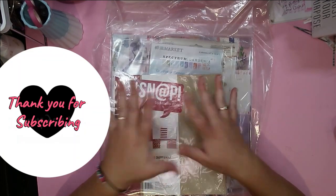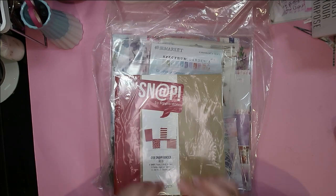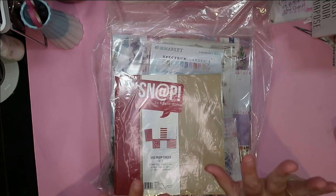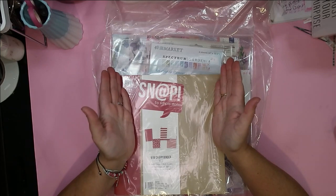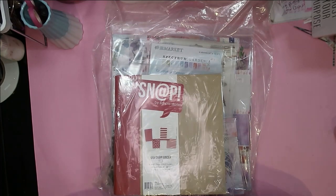Hello, Jen here, and I have a haul for you! I'm super excited to show you what I scooped up from Scrap Shots at the Calgary Scrap. It was a great weekend of cropping, chatting, catching up with people, meeting a lot of new people, and just getting to talk scrappy talk, creative talk, and of course some shopping.